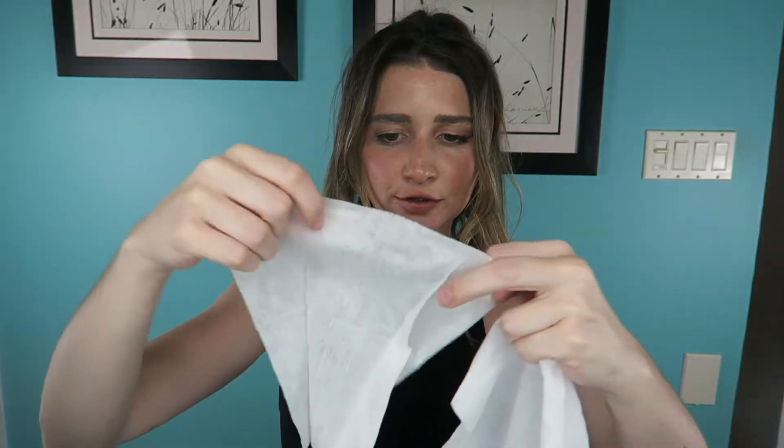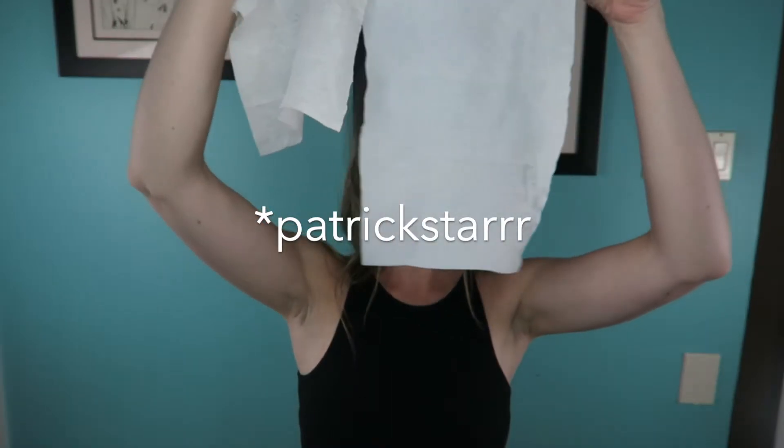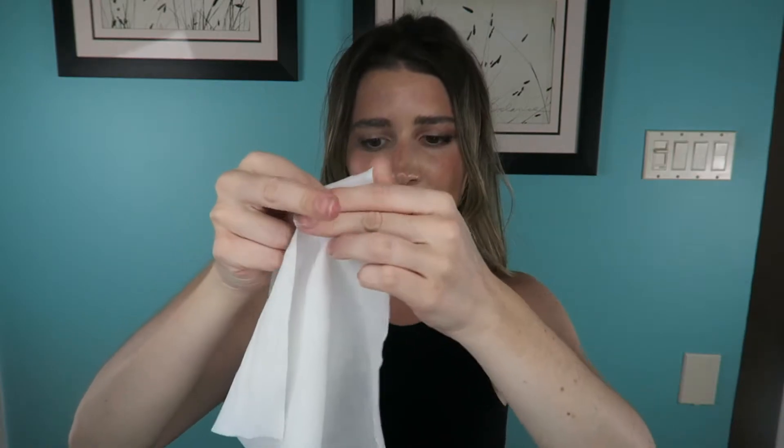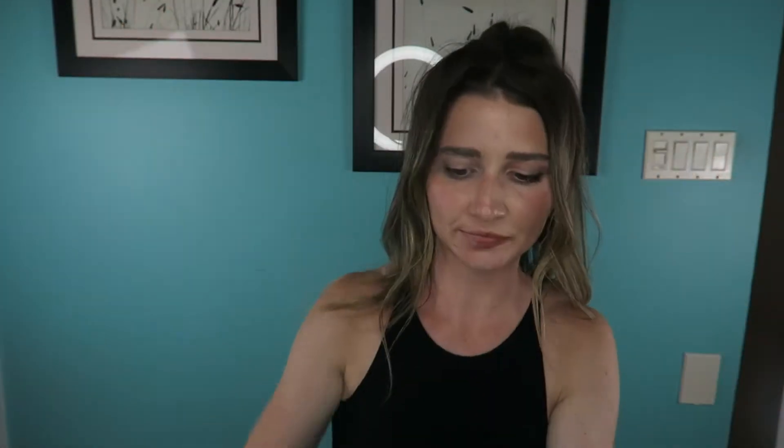This is my regular Neutrogena wipe size — and this is the Patrick Starr wipe size. It's like two or three of the Neutrogena ones — basically double the size of a normal makeup remover wipe. The Neutrogena one smells like alcohol, but this one does not — it smells exactly like the mist, a very cucumber scent. Let's go directly down the middle of my face.